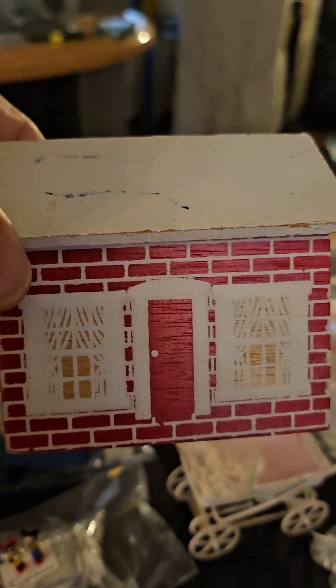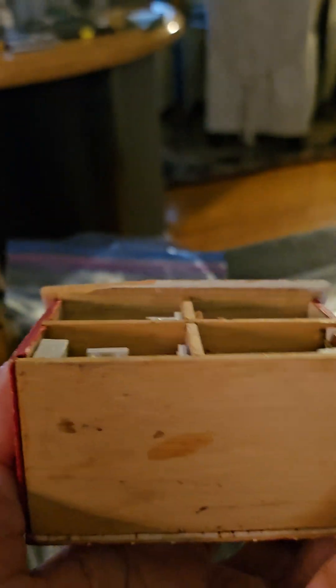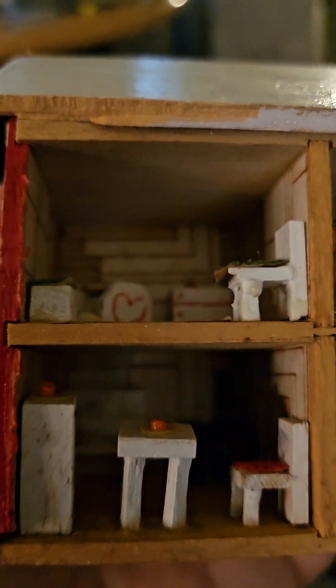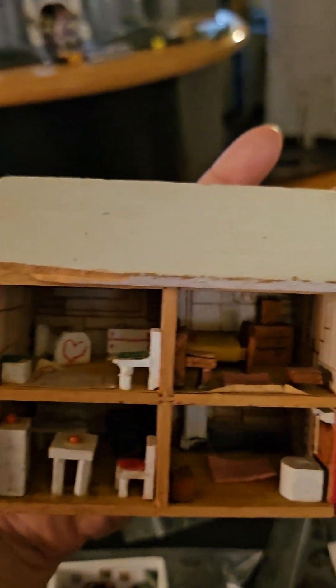I got this house — I thought it was adorable. It's a big house, I'll just paint it a little bit. But it's furnished, and you can't go wrong with a furnished house. I think this was only three dollars, so I can't beat that for three dollars.